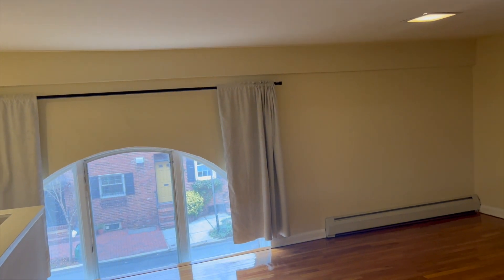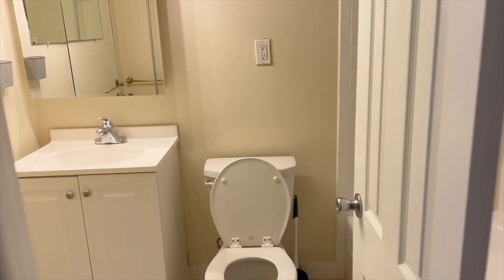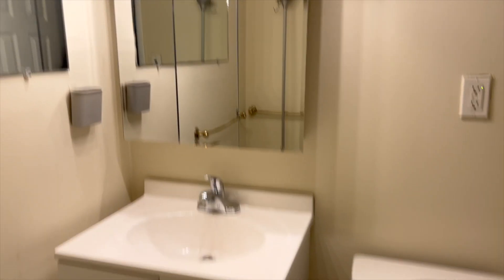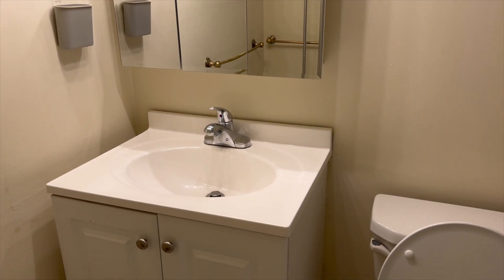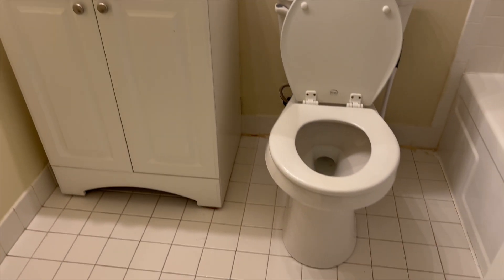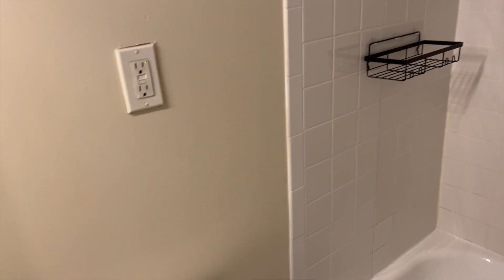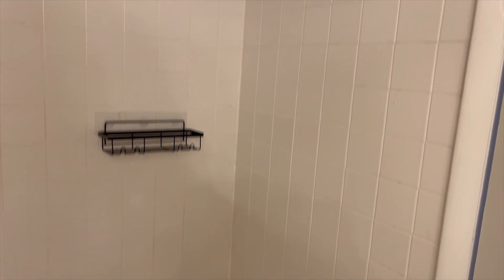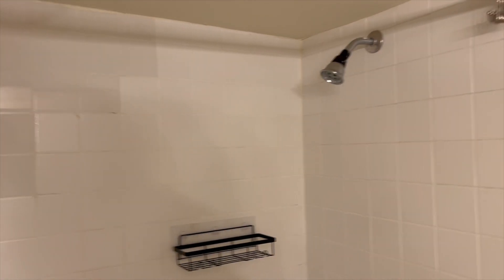There is a window for natural light. As you walk into the bathroom, you have a nice medicine cabinet, sink, tile floor, a toilet, and a bathtub-shower combo with tile walls. It's a nice size bathroom.